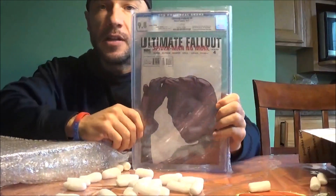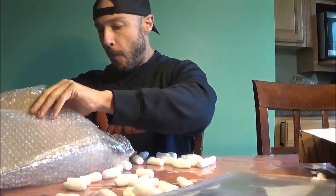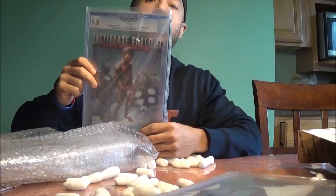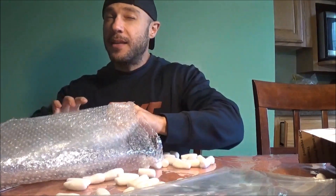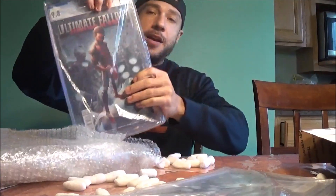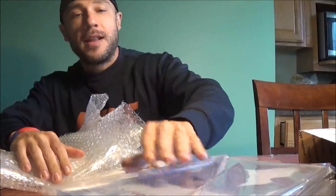This is the first book — it's Ultimate Fallout, the first appearance of Miles Morales. It's the second printing. Came back a 9.8. This is another second printing of Miles Morales, 9.8. And I like buying a lot — if there's a lot of either two or more books, that's when you can usually strike a deal. Sometimes sellers don't care, they just want to get rid of the stuff. Another first appearance of Miles Morales, second printing, 9.8. And a fourth second printing of Miles Morales, 9.8.